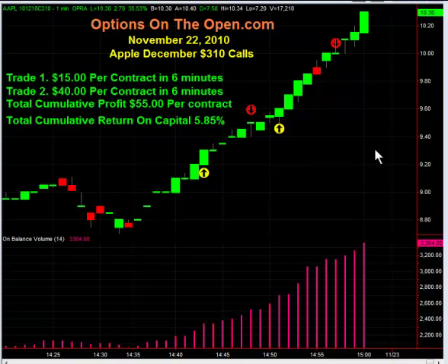Today is November 22nd, it's Monday, and we had a really nice day trading options. We had some nice trades on the open and in the middle of the day, but at this particular point in the day — this is on the close — I wanted to give a big shoutout.